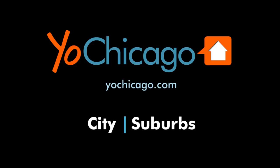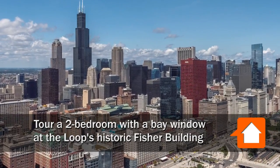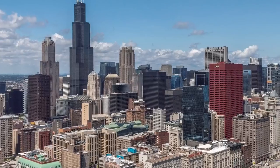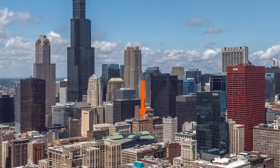This is Joe from YoChicago.com. I'm headed to the edge of the Printers Row neighborhood to a location that's close to loop offices, college campuses and Grant Park for a walk through one of the apartments at the historic Fisher Building.